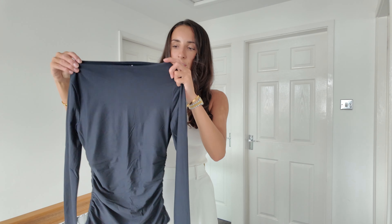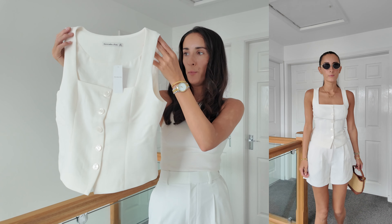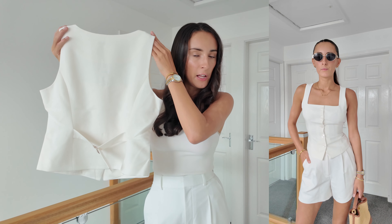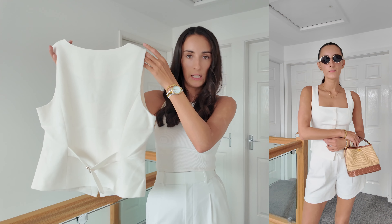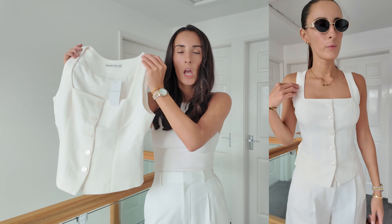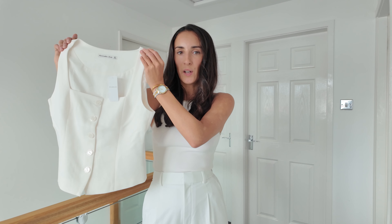Next up we have this cute little waistcoat-style top in an off-white colour. I really like the square neckline detail on this, and you can't go wrong with a waistcoat-type top. It also has an adjustable strap at the back, which is great for cinching it in and making it look really smart. These kinds of tops are so smart and chic — pairing them with jeans or trousers, you can dress them up or down. They're just such a good essential.